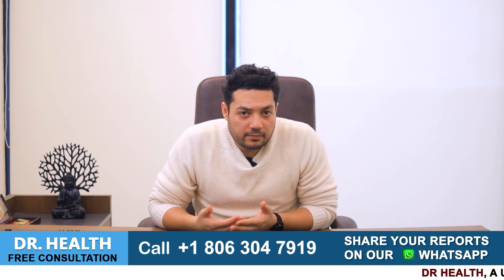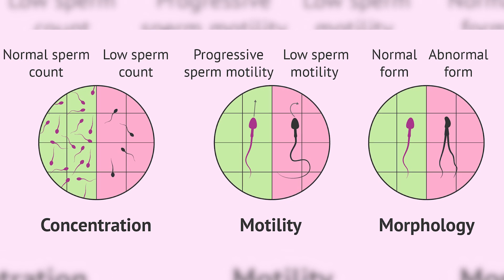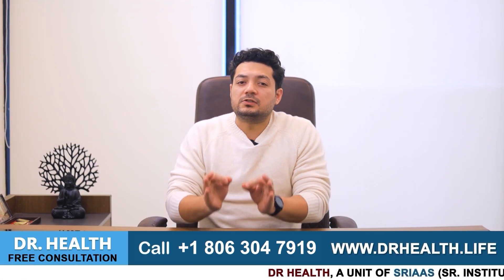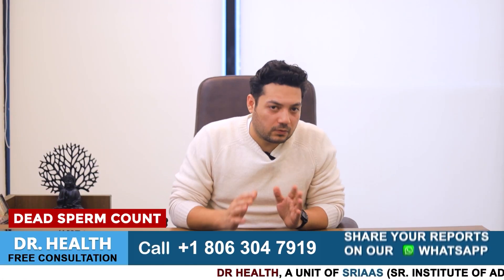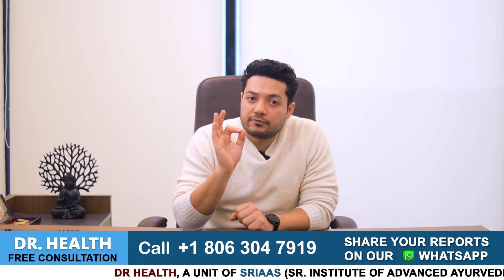When we get a patient's report, many things are mentioned in it like sperm morphology, immotility. In many patients' reports, it is also written as a dead sperm count. What is dead sperm count? Let's understand it first.